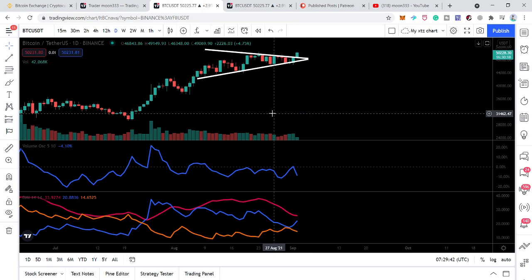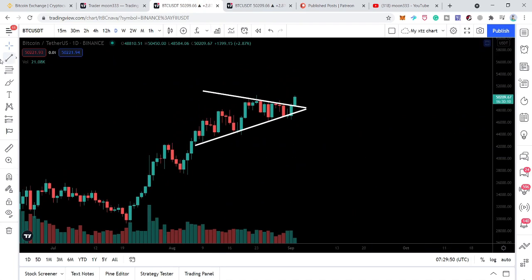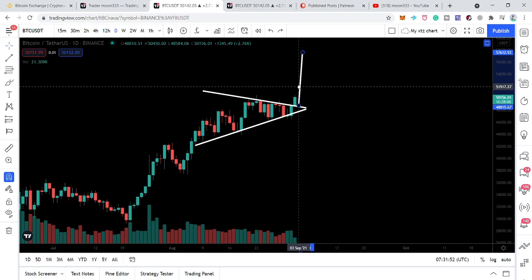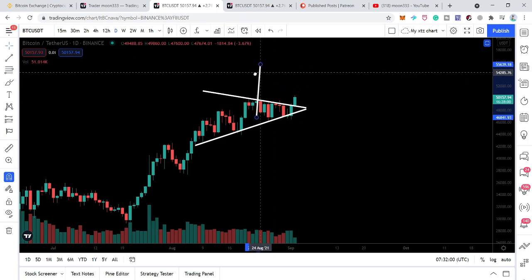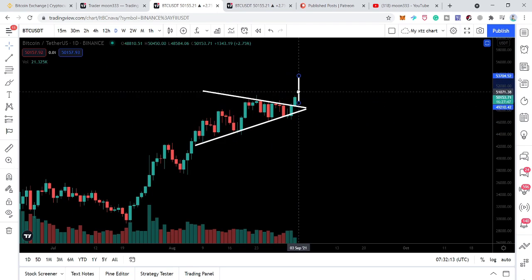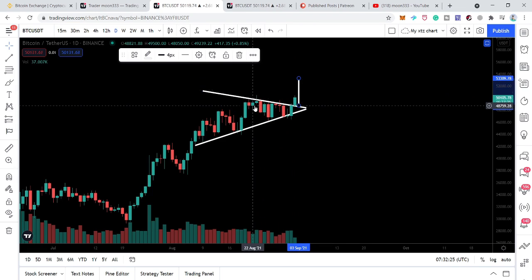Now let's look at the different support and resistance levels and the next target. We are breaking out of this triangle right now. If we break down this triangle, the downside target would be $38,000–$38,300. In case of breakout, the next imminent target can be $57,600. However, conservatively calculating from the first touch of resistance, the conservative target after this breakout is approximately $53,300–$53,500.